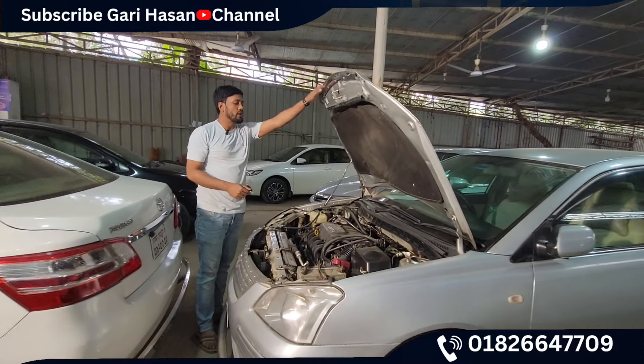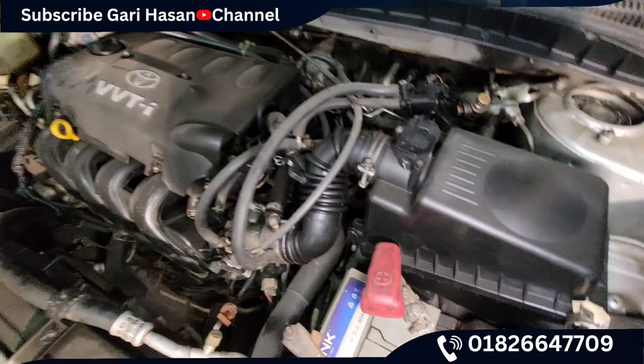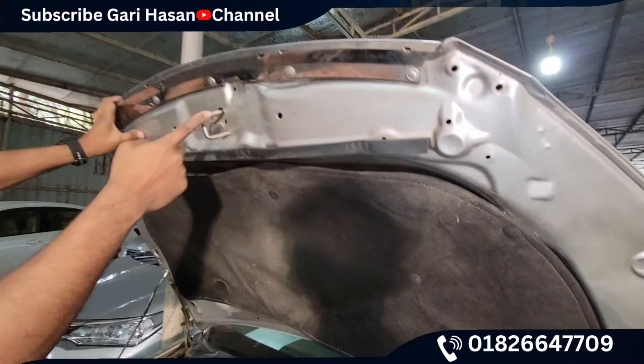If you look at the bottom of this condition, it's a little fresh condition. This is an overhaul condition.